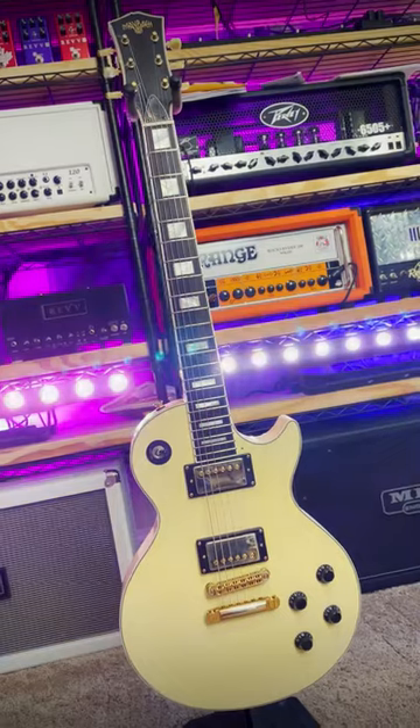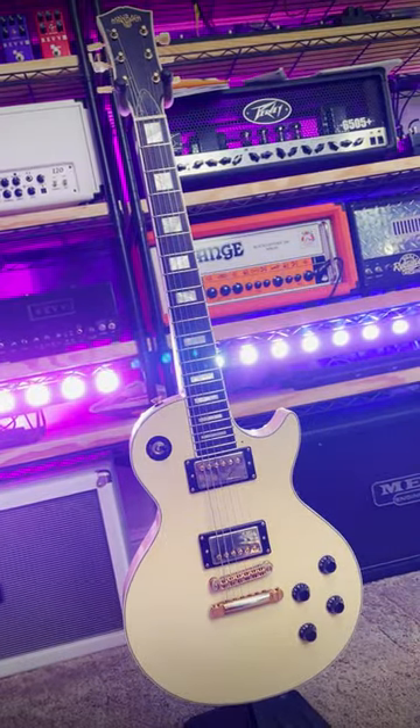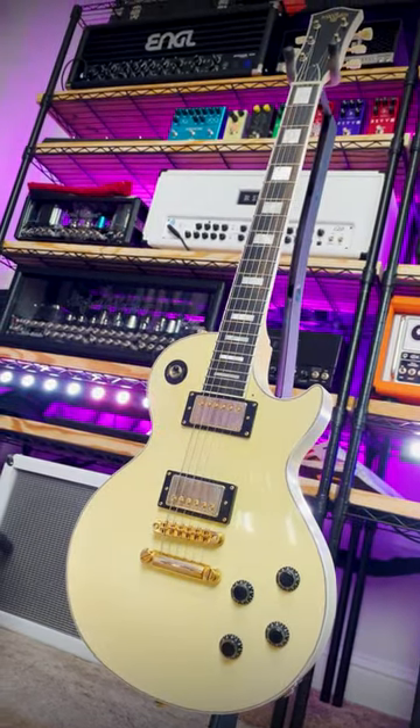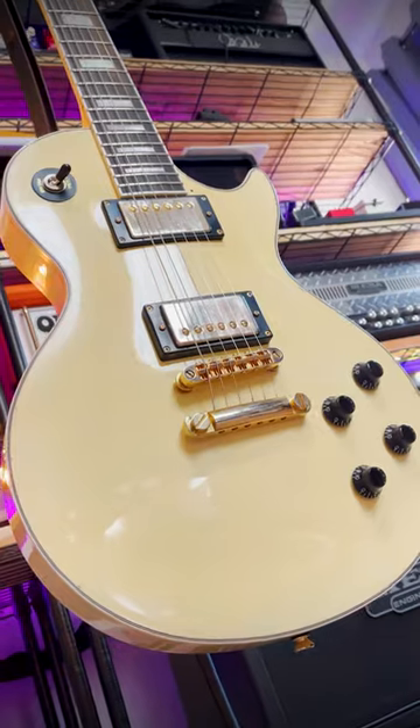This is a very special guitar. Made in the Czech Republic, it's a Maybach Leicester 72 Edelweiss Custom. And if you're familiar with the world of carved-top single cuts, you'll already have some idea of what this guitar is about.